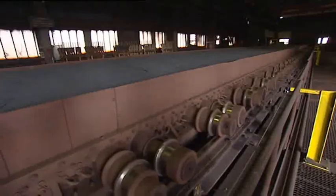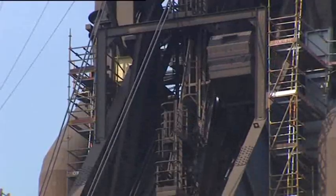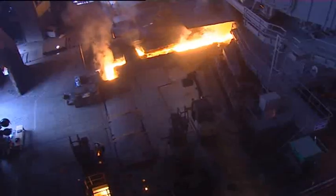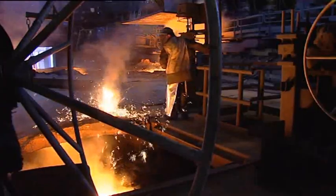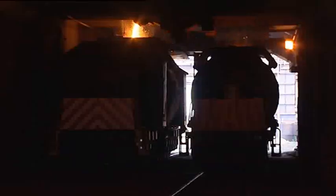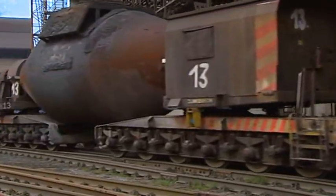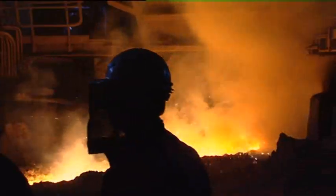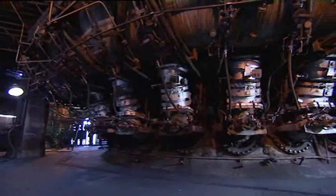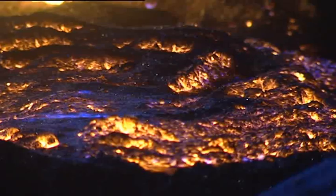A mixture of iron ore, coke, and fluxes such as lime are then heated in a blast furnace, reaching temperatures of up to 1,550 degrees Celsius. As the coke combusts in the furnace, it reduces and melts the iron ore to produce hot metal. The hot metal is then transported in torpedoes to the steel plant where it is loaded into basic oxygen furnaces together with scrap and fluxes. Pure oxygen is blown onto the metal bath to burn the excess carbon and impurities. The finished product is liquid steel.